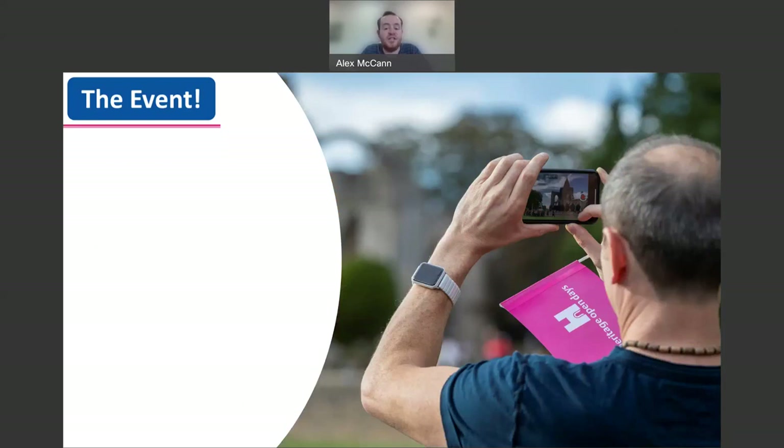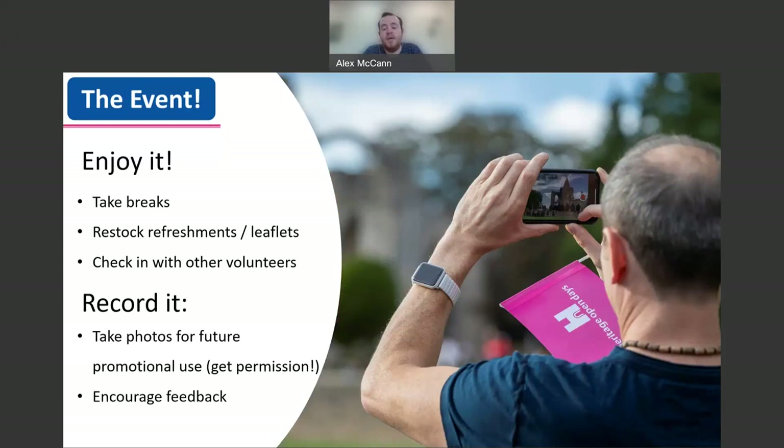When your event is actually taking place, we have two simple tips: enjoy it and record it. If you're having a great time running your event, more often than not your visitors will be too. It's really important to check in with other people helping with your event, as you can make a small change on the day which can make a huge difference for your visitors. Don't forget to take pictures and encourage feedback from your visitors — this is a great way to record how your event went and to help promote any future events you may have.